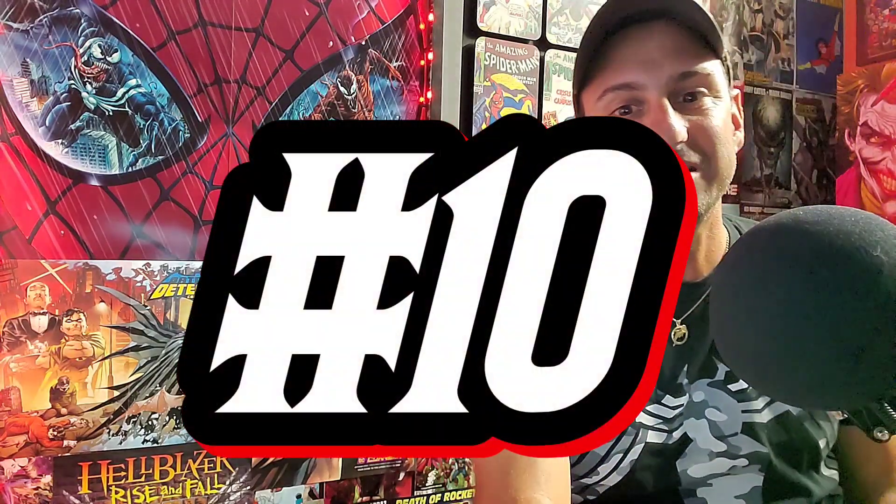Whether you're new to the channel or a veteran, you'll enjoy this series. I'll explain the rules as we go. Let's get started with this week's countdown, kicking it off with number 10 — and number 10 goes to Thor Issue 11, this is the J&C variant A.